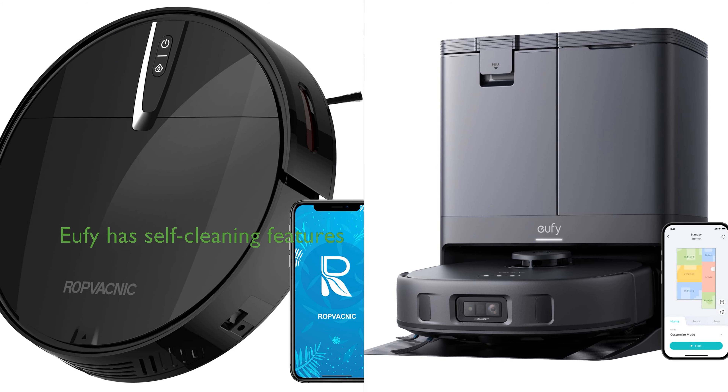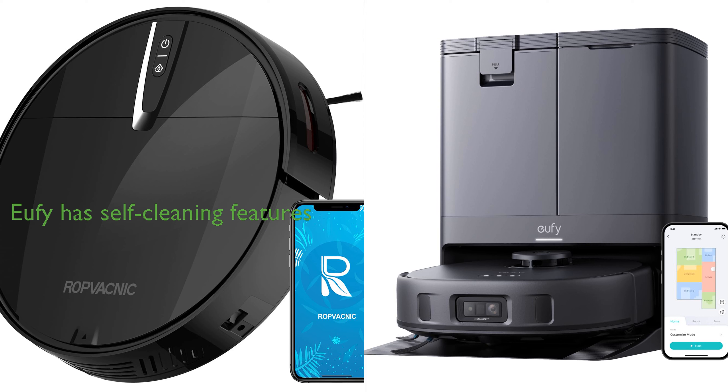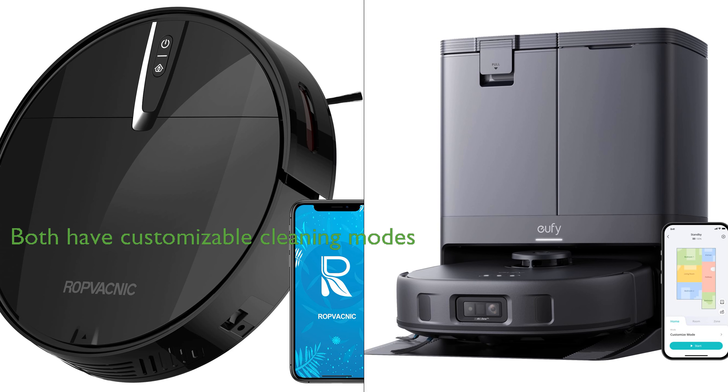The Vacnix's scheduled cleaning and self-recharging feature is convenient, but the Eufy X10 Pro goes a step further with its self-washing and drying mop pads, automatic dustbin emptying, and self-refilling. Both have customizable cleaning modes, but the Eufy X10 Pro's customizable AI.Map 2.0 might offer more flexibility in defining cleaning boundaries. Overall, the choice between the two would depend on users' specific needs and preferences.